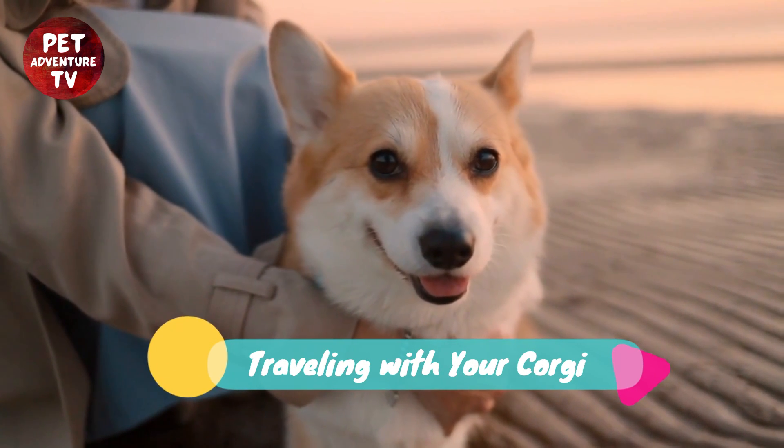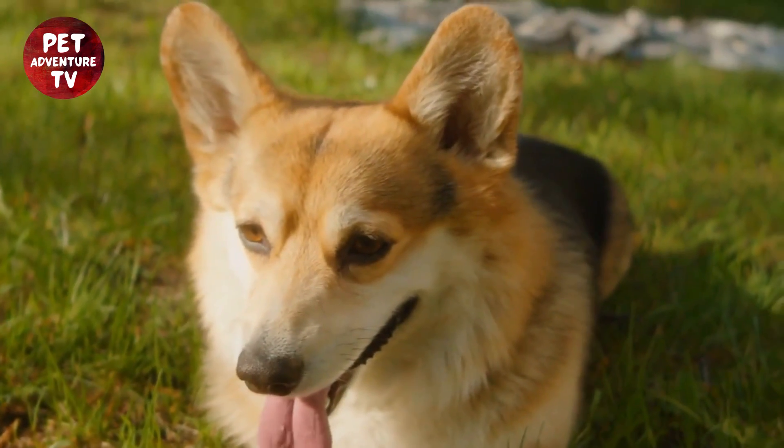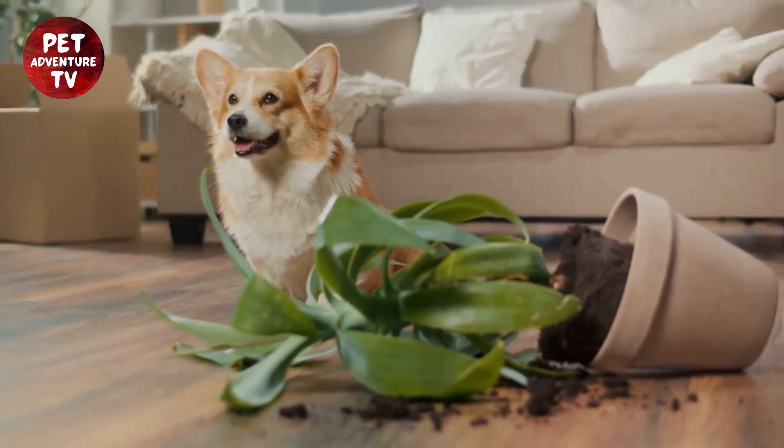If you have a corgi or you're just a dog enthusiast, you're in for a treat. But before we dive into it, don't forget to hit that subscribe button and ring that notification bell so you never miss an adventure with us.